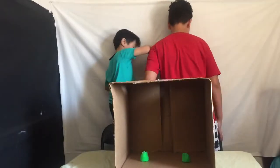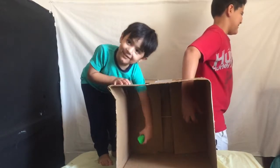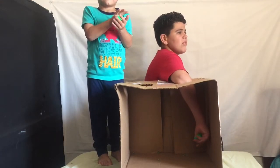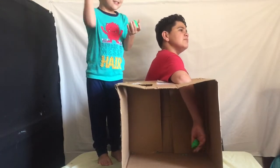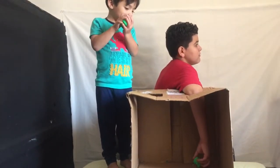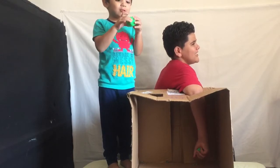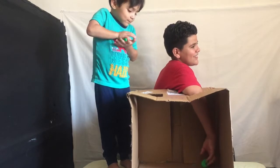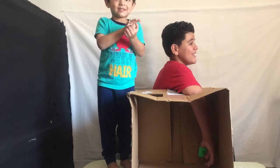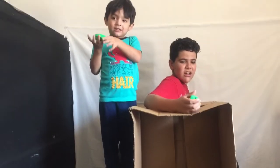Guys, go ahead. Keep going. Play-Doh! It feels familiar. Play-Doh! What do you think it is, Blake? Play-Doh. Just one. Slime? Take it out. Aiden pulled it out so he knows what it is — it's Play-Doh!